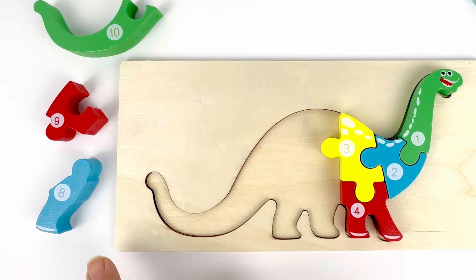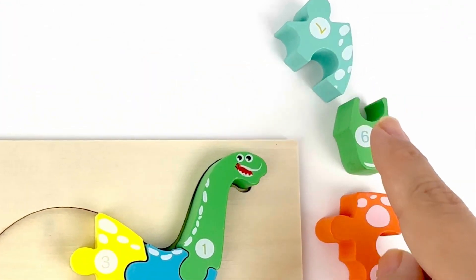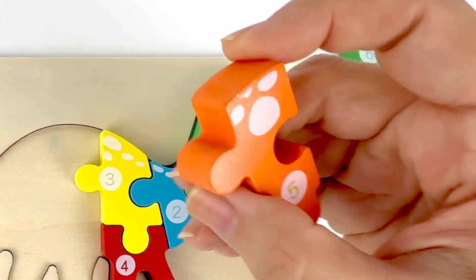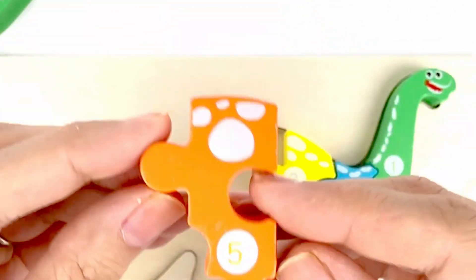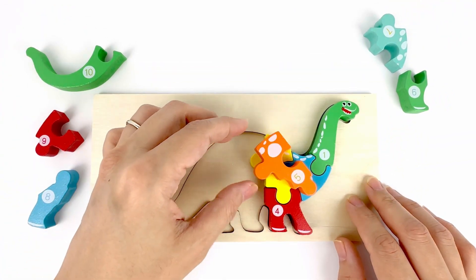After number four, we have number five. Let's find it. There it is. Number five. Five. Color orange. That's where it needs to go.